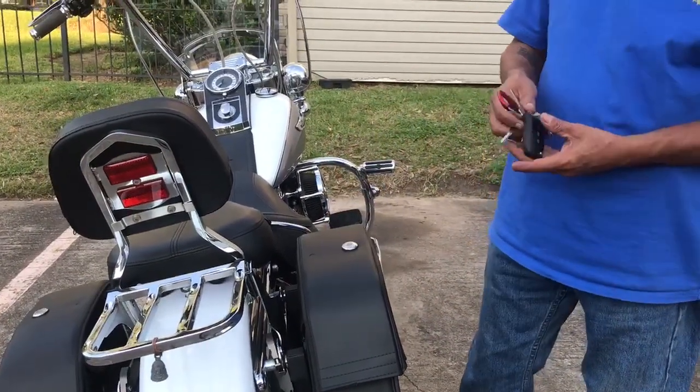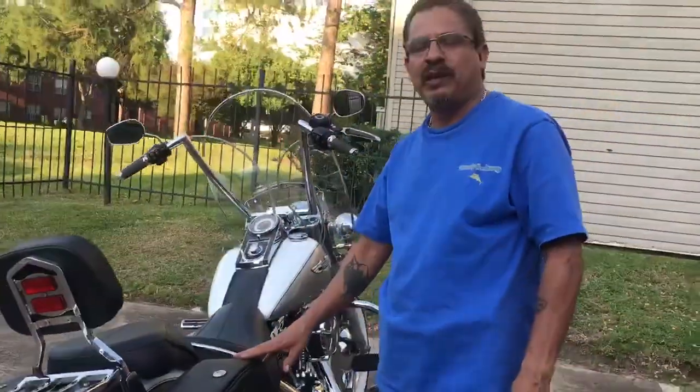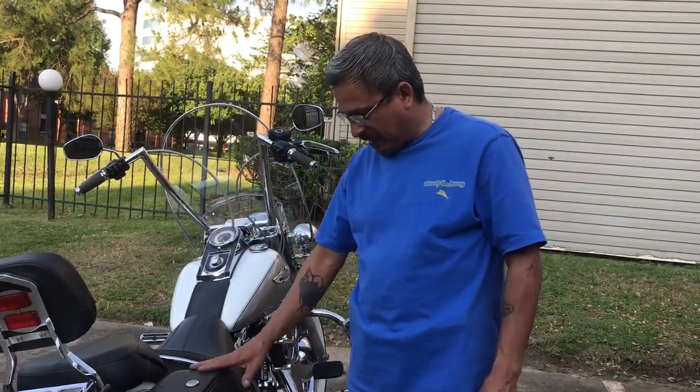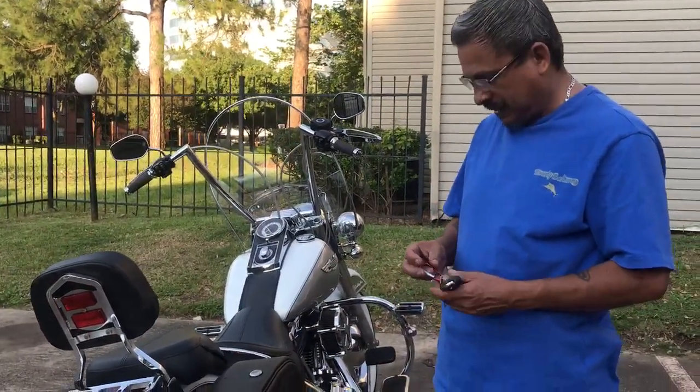When I bought the bike, it didn't come with saddlebags. But I was looking online and these bags caught my eye instantly when I saw them. I like the style of them, I like the way it makes my bike look. Gives it that ultimate classic look, as I expected.